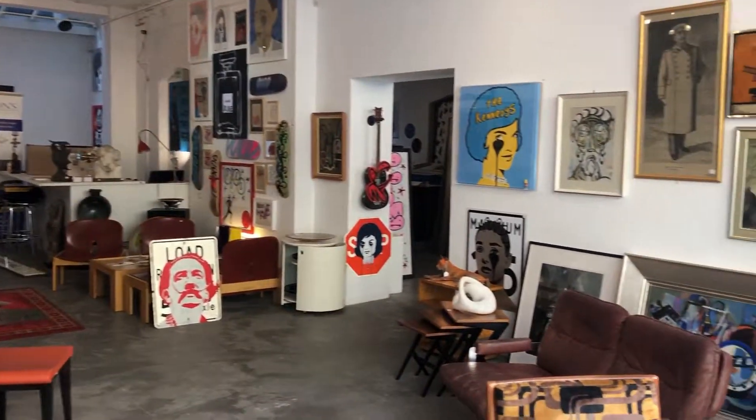I'm Mark Hill and welcome to my third Design at Home auction here in Pure Evil Gallery with Dawson's Auctioneers. I'm going to talk to you about five of my favourite lots from the sale.